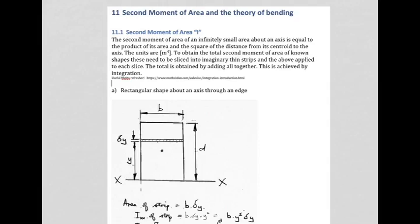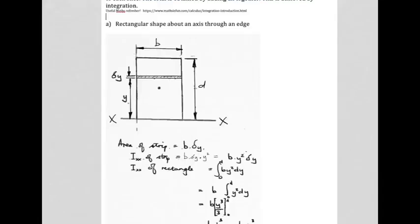To obtain the total second moment of area of known shapes, these need to be sliced into imaginary thin strips and the above applied to each slice. There would be many thousands and millions of slices all the way through, which is obviously impractical to do manually. The way we achieve that is by using integration — which you've looked at in your maths studies. If you've forgotten, there's a website here where you can refresh on integration.